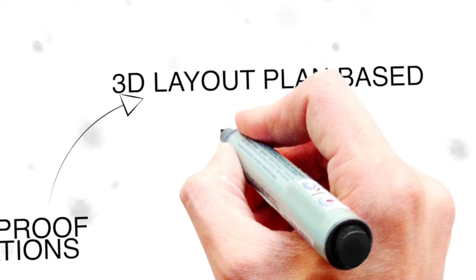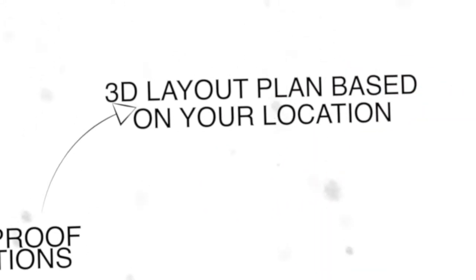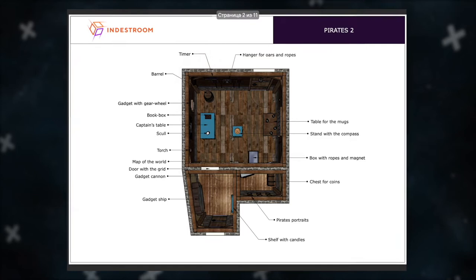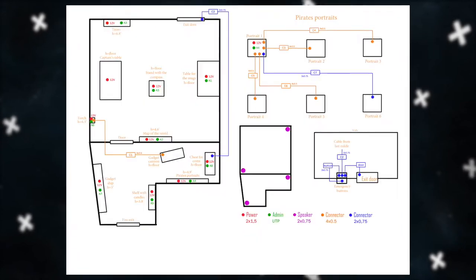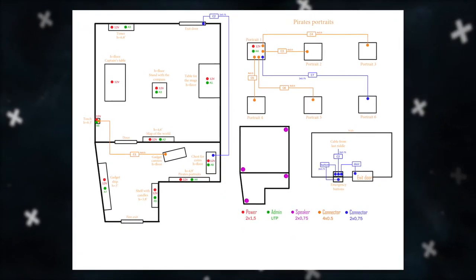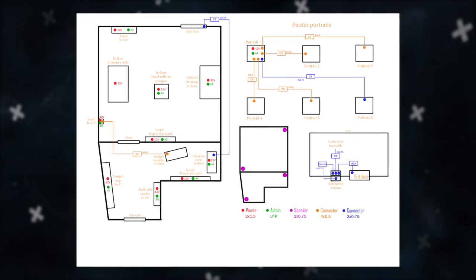3D layout plan based on your location. For escape rooms, we will start by asking you to send us a floor plan of your location so that we can create a wiring plan for you. This plan is based on your premises and your chosen escape room. The wiring plan guides you as to where you need to install wires into the walls. You will be given this plan before you receive the set of equipment. This way all the wiring will be hidden from the players and all you need to do is connect the puzzles accordingly.